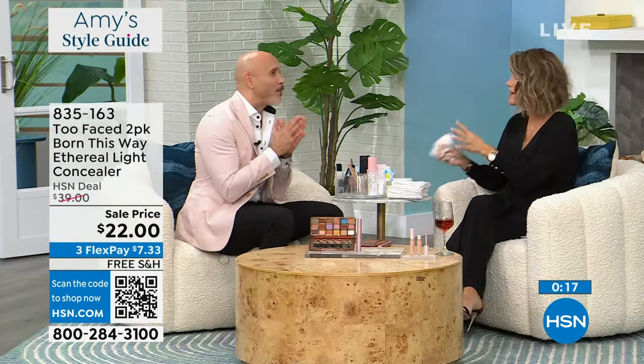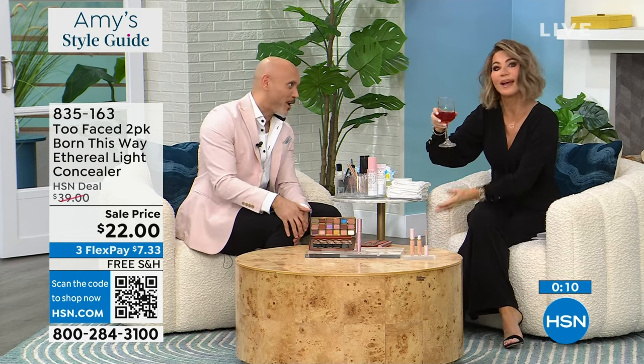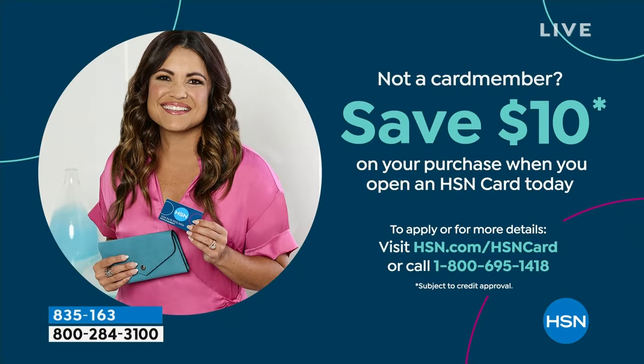Manny, that was short and sweet. You look handsome as always. Thank you for having me — always a pleasure. We have to have some eye candy, ladies. If you're a new customer and you're saying hey, I want to save more money, I want to be in the know — you can do that by opening up the HSN card. You can give us a call or go to hsn.com, apply and save $10 off.